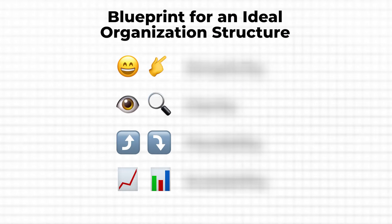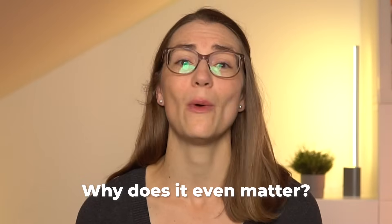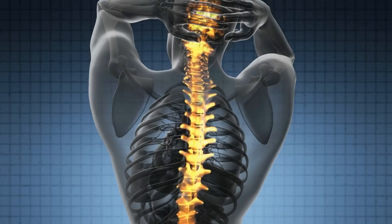Before diving into the best way to organize your files and folders, let's briefly talk about what makes an ideal file organization structure. Why does it even matter? Why can't we just throw everything into one folder and call it a day? Your file organization system is like the backbone of your digital life. If it's weak or poorly structured, everything else starts to fall apart.